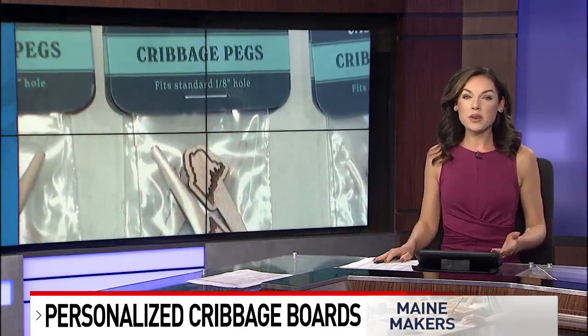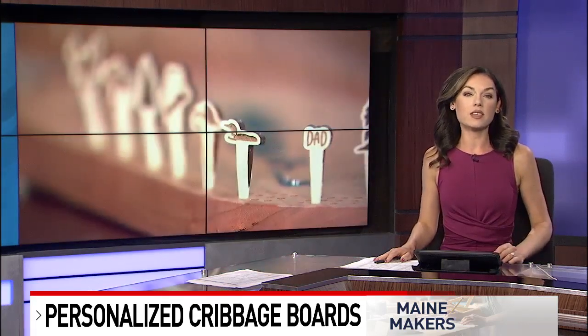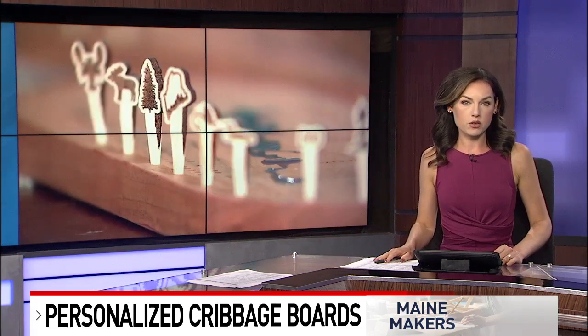Peel's products are all for sale at Freckle Salvage Company in Winthrop. Many other stores carry just her pegs and travel boards, and you can head to wgme.com for a direct link to the company.